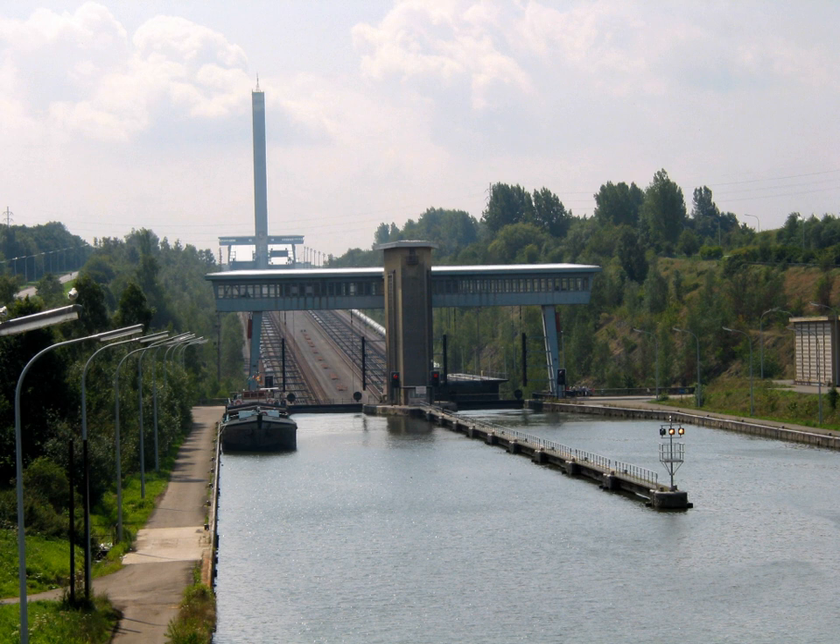The film Brussels by Night takes place in part at the inclined plane of Ronquières.